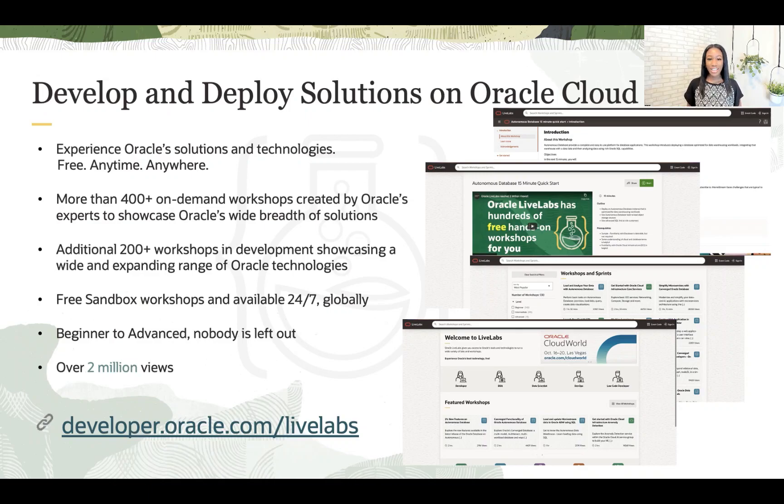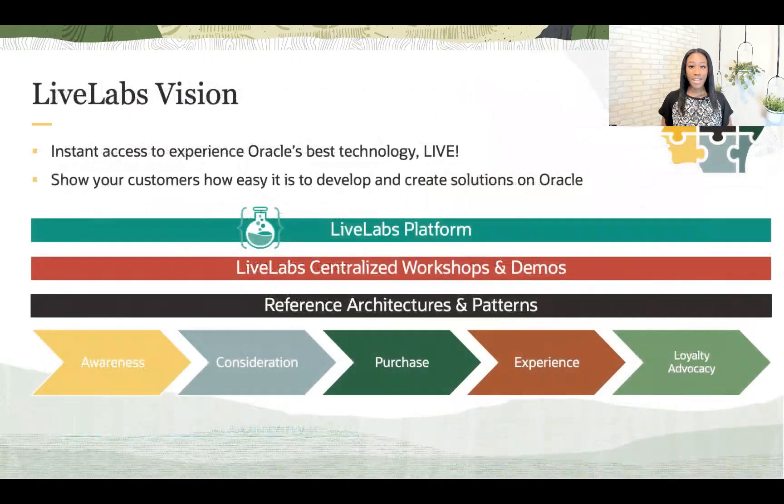We want every customer to feel successful, from the beginner to the advanced. Live Labs surpassed 2 million views before it celebrated its second birthday. Live Labs' vision is to support the customer journey from awareness to experience and advocacy in record time — to build advocates on Oracle's technology and its various deployment options. Live Labs offers one place to try Oracle solutions and a place for partners and sales to demo the product to their customer.